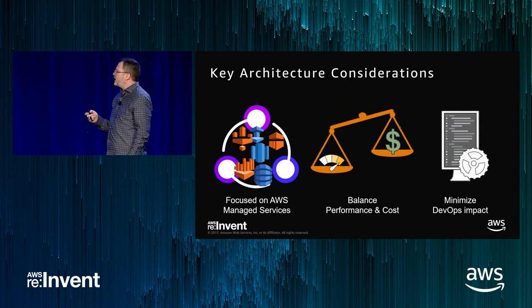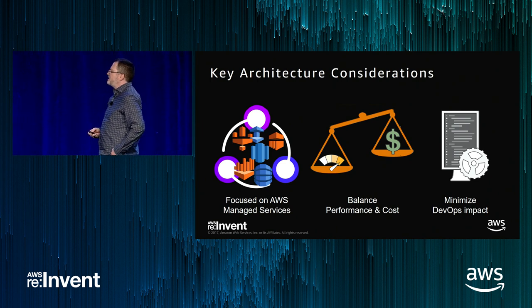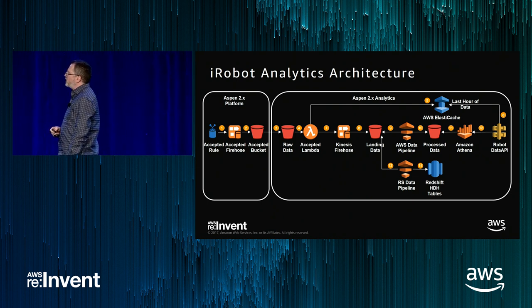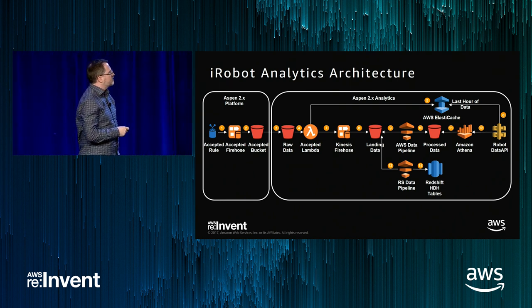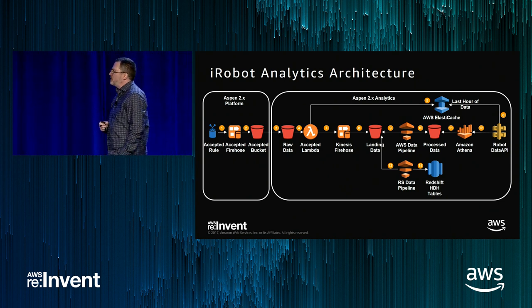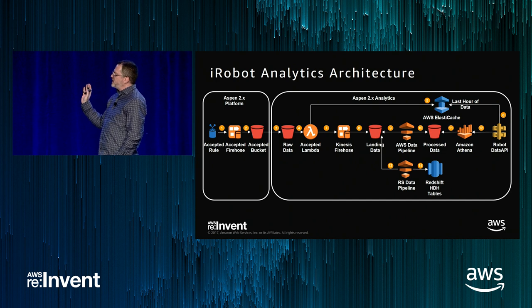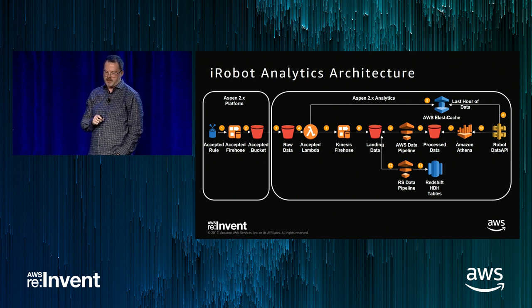DynamoDB was our single most expensive component. Month over month those costs were going up in a hockey stick and we needed to find an alternative. The production workload now uses AWS IoT rules to trigger Kinesis, with consumption happening on the right side. We made a huge change on the right side when we transitioned. This production workload is designed to support two major use cases: first, supporting customer service people so they can look at historical states from the IoT platform when a customer calls in with a problem.